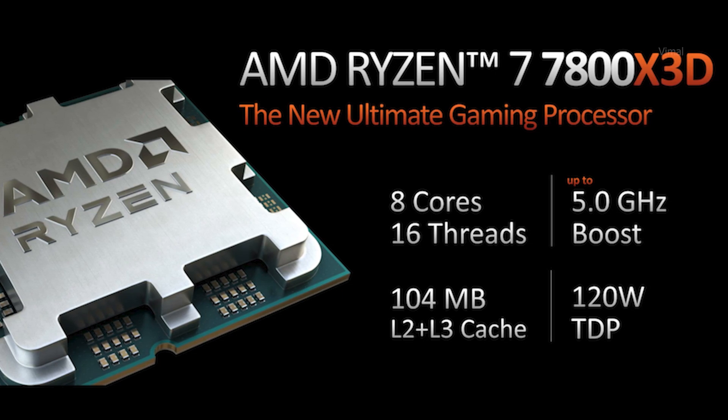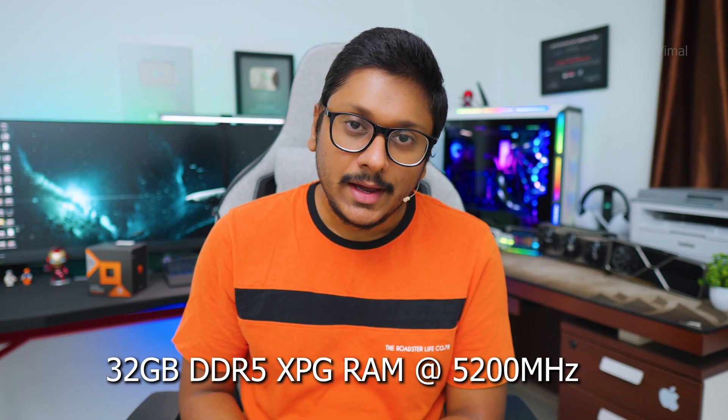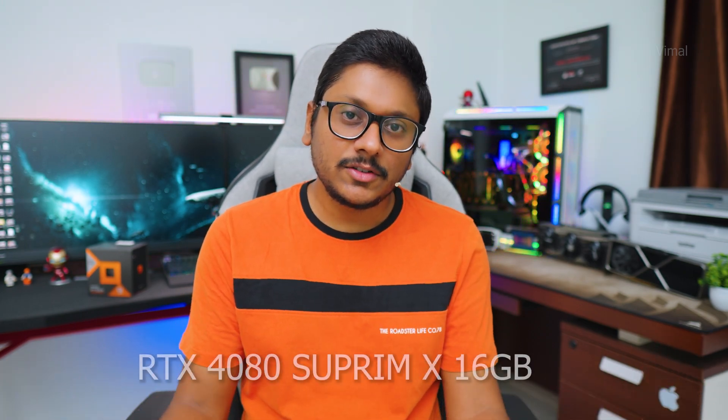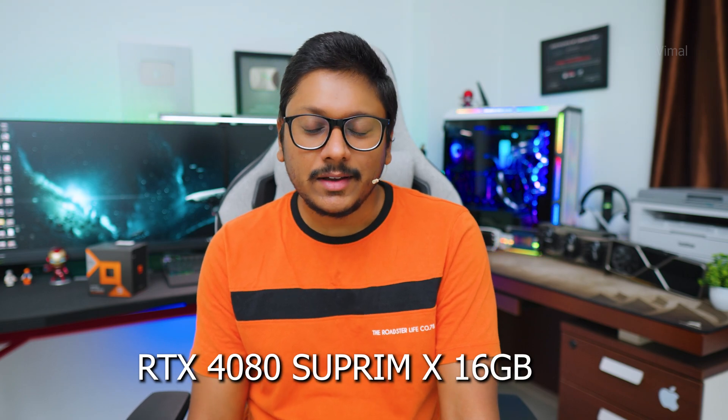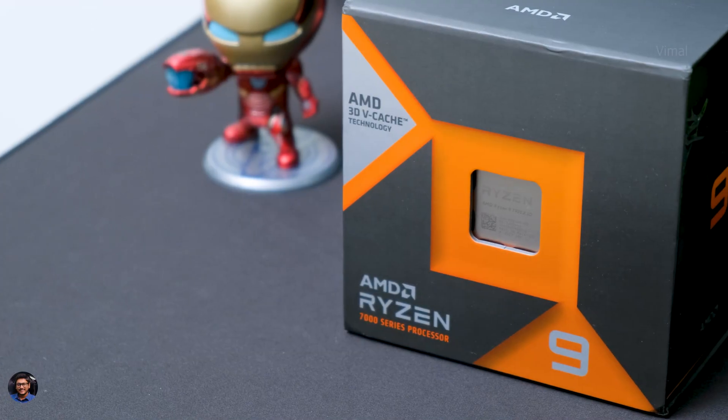Before jumping into the benchmarks and gameplay, let me quickly tell you about the test setup. The motherboard is an ASRock X670E Taichi, paired with 32GB of DDR5 RAM from XPG. On the GPU side I'll be using a brand new RTX 4080. Power supply will be a 1000 or 1300-watt unit, and we'll be using an NVMe SSD as well.